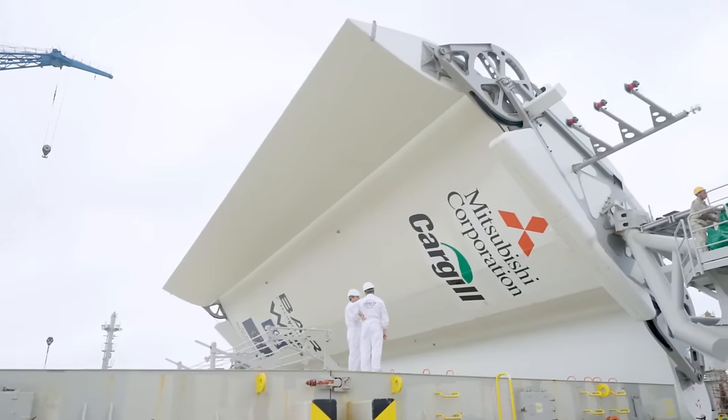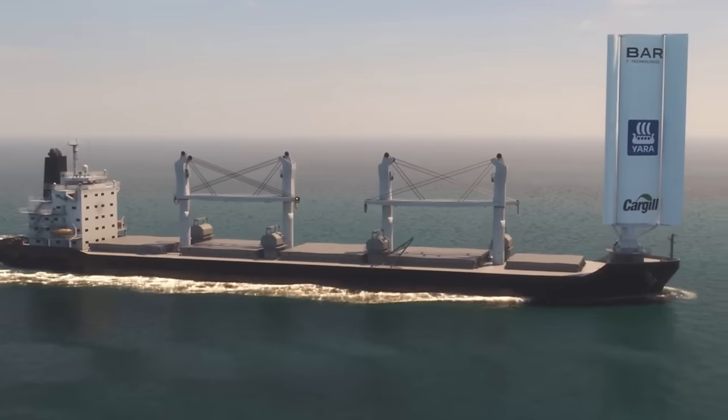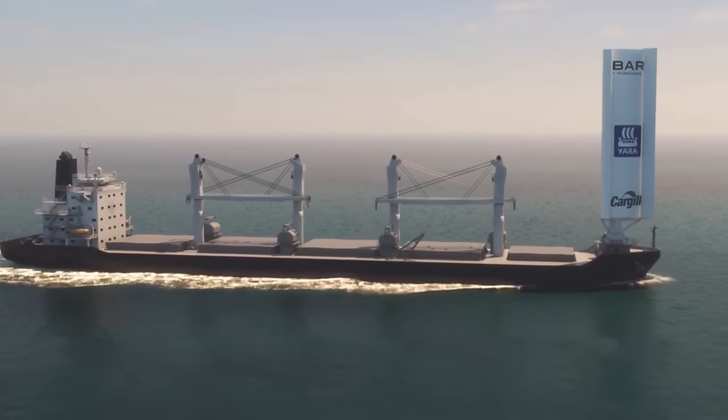Although there may be a significant upfront cost, the possibility of lower operating expenses and a favourable effect on the environment make wind-powered cargo ships a viable option for cargo transportation in the future.